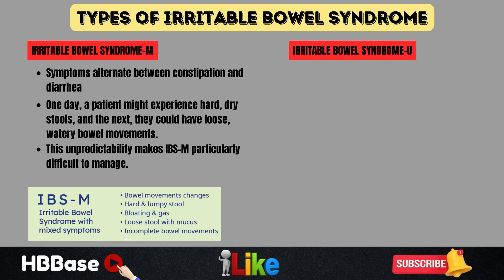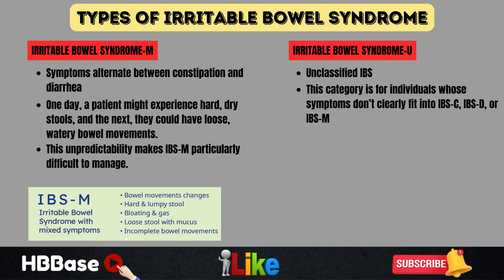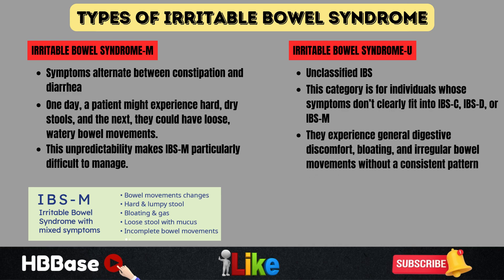Finally, there's IBS-U, or unclassified IBS. This category is for individuals whose symptoms don't clearly fit into IBS-C, IBS-D, or IBS-M. They may experience general digestive discomfort, bloating, and irregular bowel movements without a consistent pattern. Identifying which type of IBS you have is a key step in finding the right treatment plan. Next, let's explore the best ways to manage IBS, including dietary changes, lifestyle adjustments, and medical treatments that can help relieve symptoms.